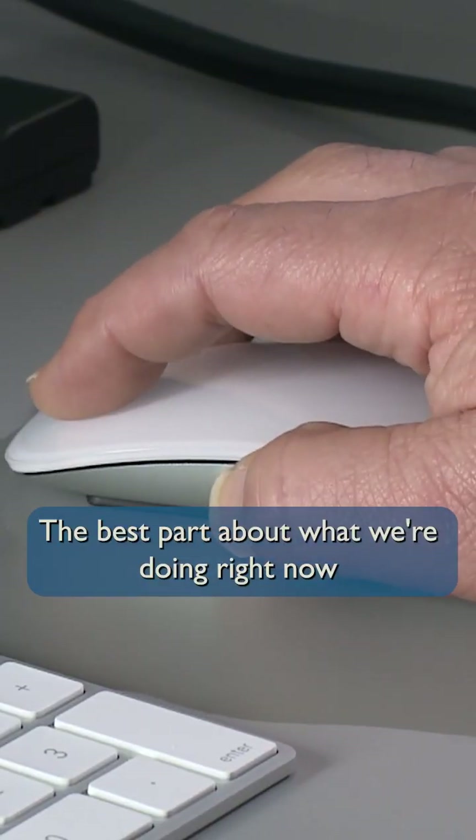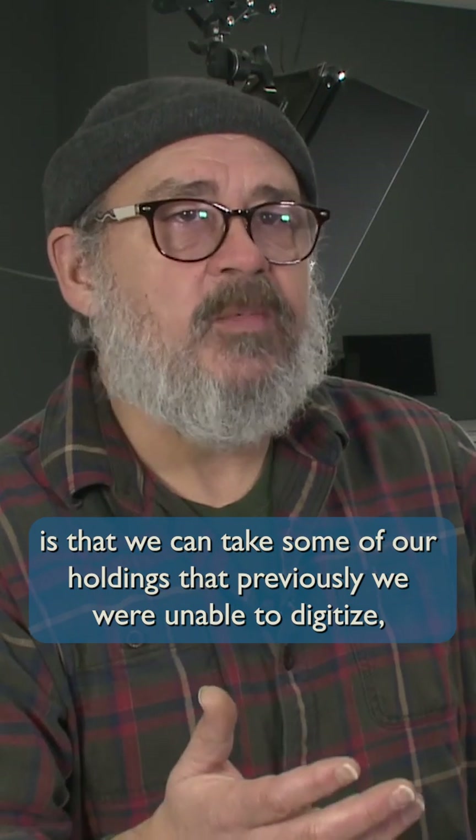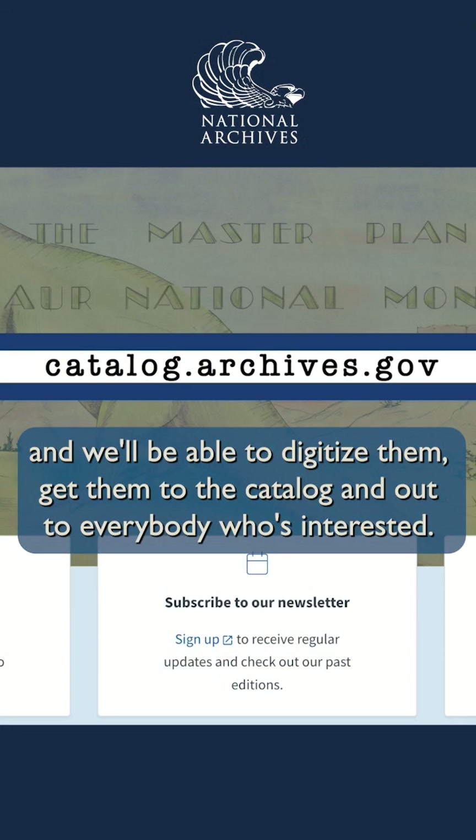The best part about what we're doing right now is that we can take some of our holdings that previously we were unable to digitize, and we'll be able to digitize them, get them into the catalog, and out to everybody who's interested.